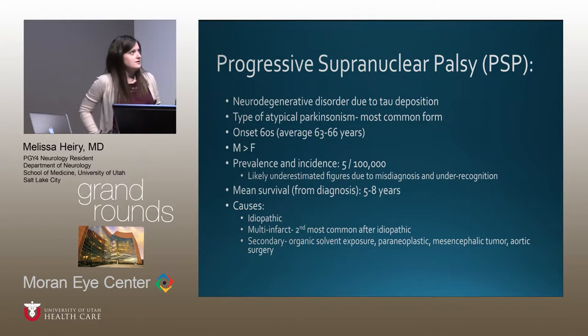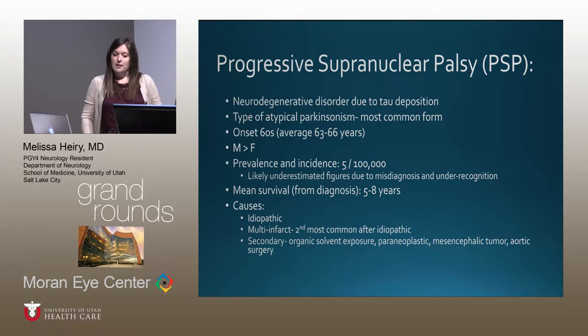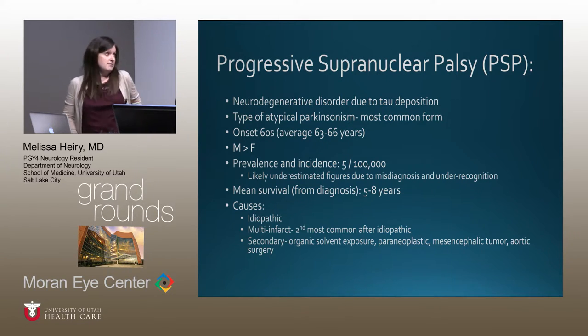Progressive supranuclear palsy, or PSP, is a neurodegenerative disorder due to tau deposition — similar to the pathology seen in Alzheimer's disease or frontotemporal dementia. It's a type of atypical Parkinsonism and the most common form, comprising about 5% of Parkinsonisms in a neurology clinic. Onset is typically in the 60s — about 10 years later than idiopathic Parkinson's disease — and men are more commonly affected. Prevalence and incidence are both 5 per 100,000, likely underestimated due to difficulty of diagnosis. Mean survival is only five to eight years. Causes are mostly idiopathic, with multi-infarct being second most common.